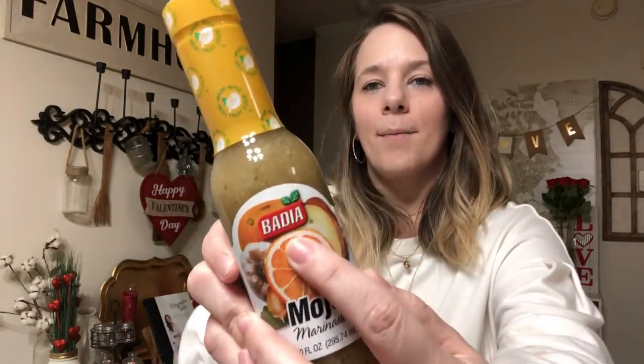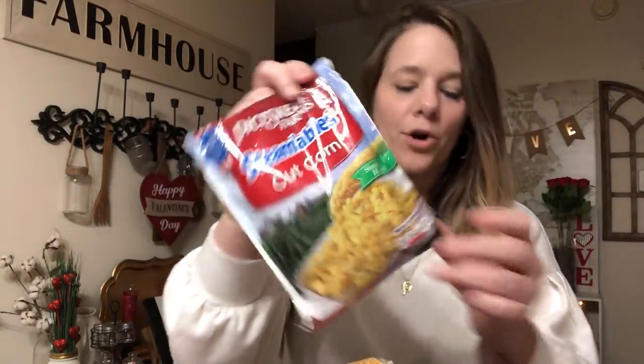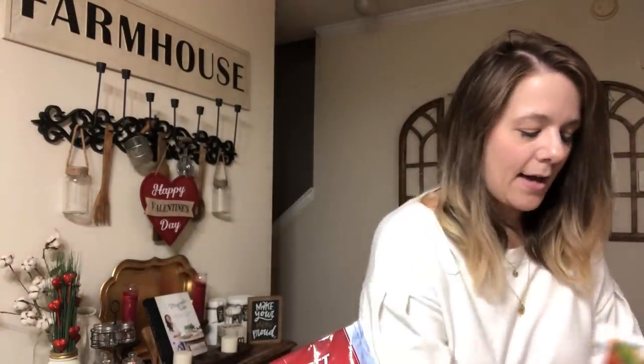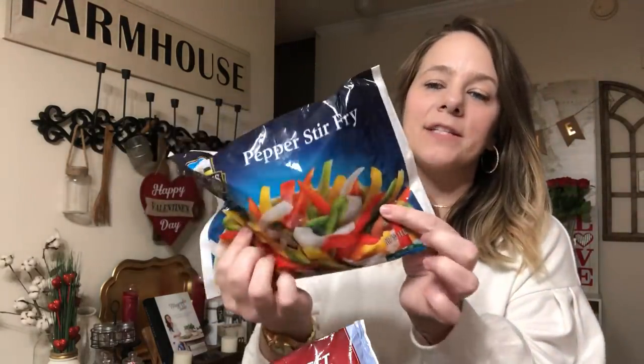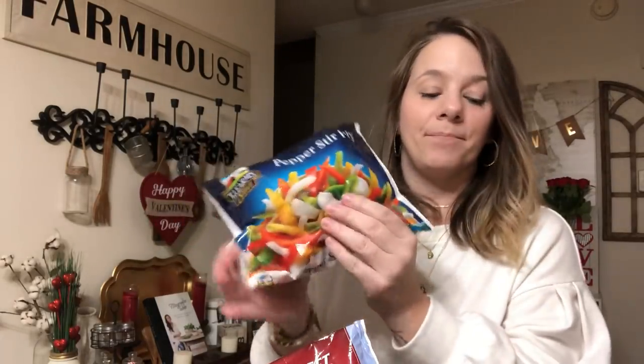I picked out some Mojo marinade for chicken - by the Badia brand. This is name brand and looks really good. My kids are on a health kick so I think this would be great to marinate chicken in. I also picked up some veggies: Pick Sweet Farms steamable corn and TJ Farms pepper stir fry because I like to add it to rice. I haven't tried this brand yet so we'll see.